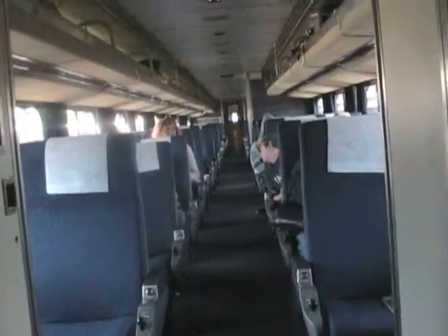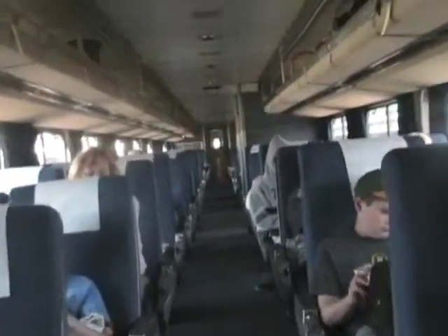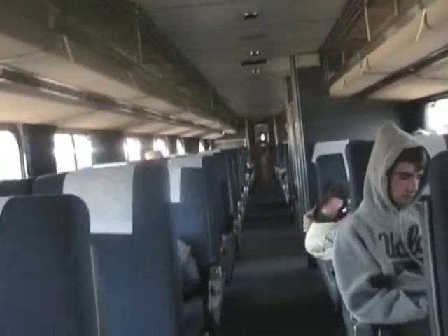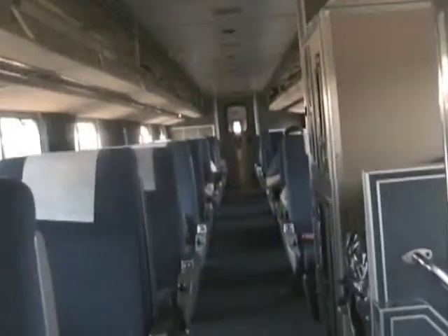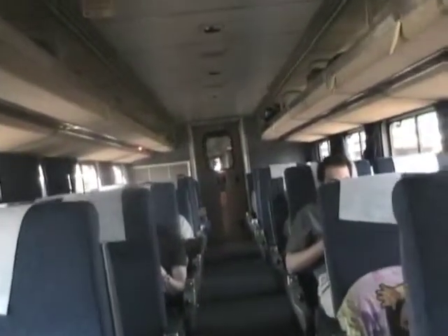Moving back from the viewing car, passengers enter the coaches. A coach is the most basic level of passenger service, but the seats are large and comfortable. You can even sleep in them. The coach isn't as comfortable or as private as a sleeper, but the coach passengers travel just as fast as those in first class and enjoy the same scenery. There are usually three or four coaches on a long distance train.